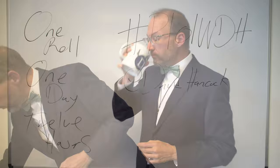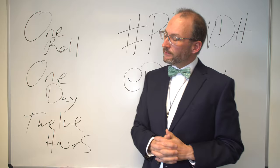This assignment is going to be a little bit different. I call it: one roll, one day, twelve hours.